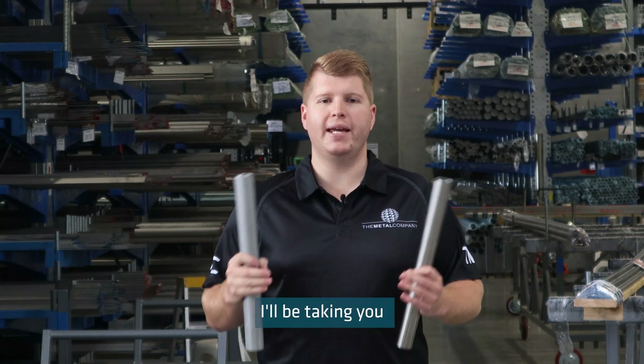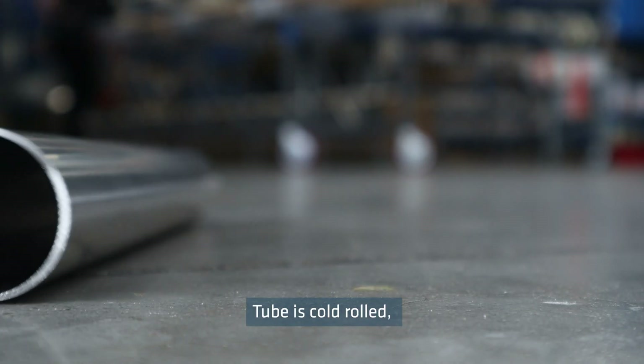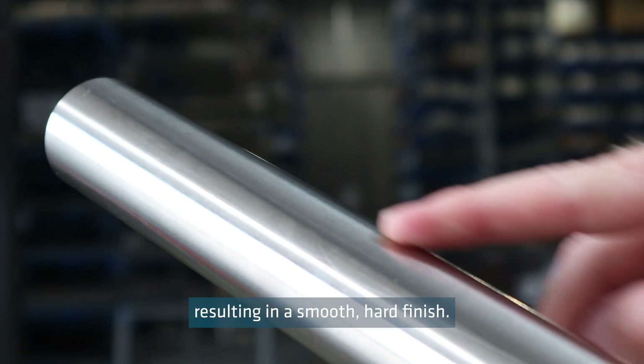On today's Technical Tuesday I'll be taking you through the difference between tube and pipe. Tube is cold rolled, meaning it was rolled from coil while cold, resulting in a smooth, hard finish.